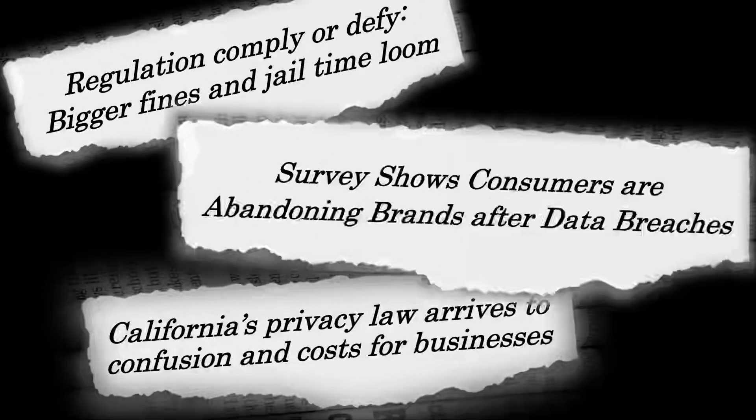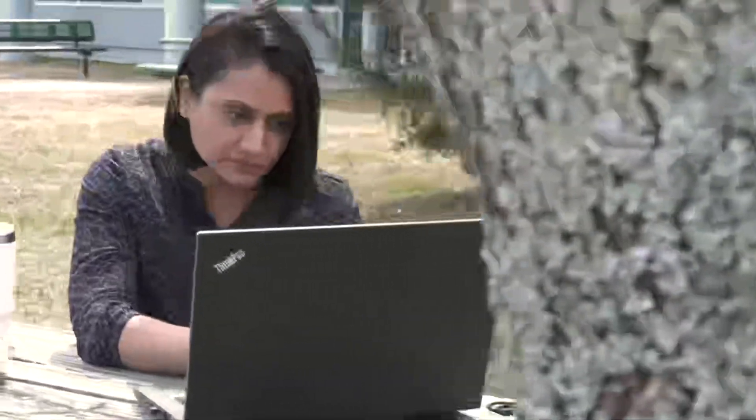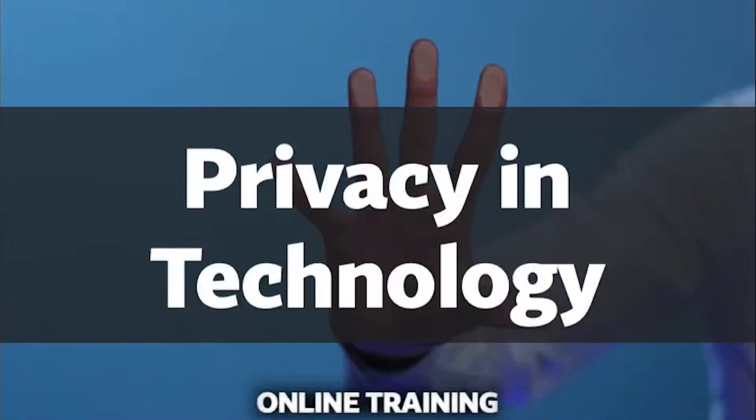Privacy is not just a hot business topic — it is a business and regulatory imperative. In-depth training is mandated to properly protect business data and personal information of customers. That's the exact training the International Association of Privacy Professionals can provide to you online from any place with an internet connection.